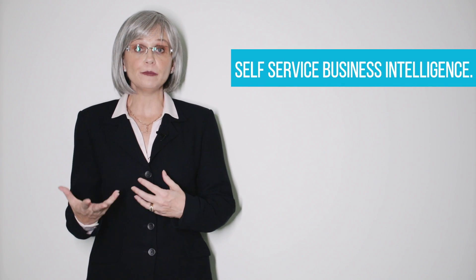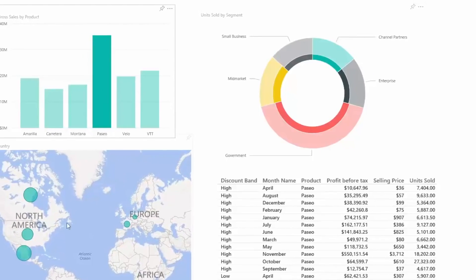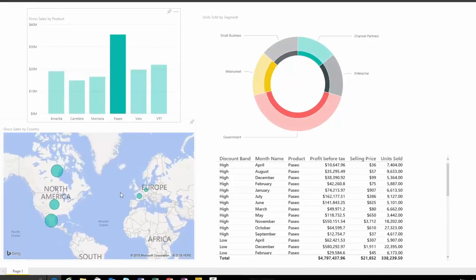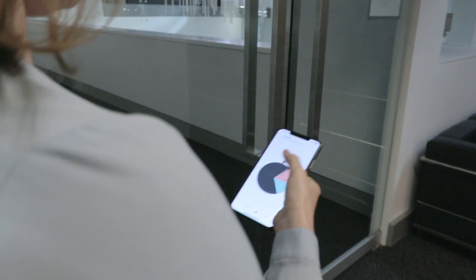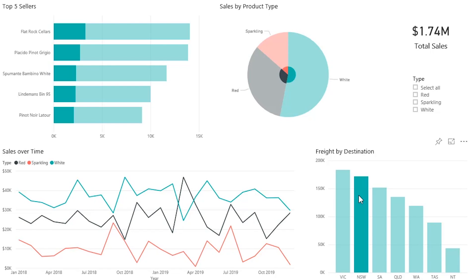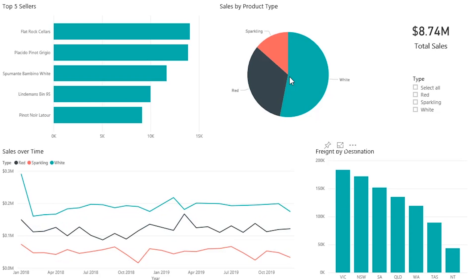Power BI does sound very technical. It's actually self-service business intelligence, which means that you're able to produce some fantastic looking visual reports. We don't have to just wade through dull, dry numbers all the time. If you're a person who has to make those reports to management, you're able to use Power BI. If you're the actual person making decisions from these reports, you're going to be able to interactively play with those reports, clicking on different parts of it and able to gain greater insight into your results.